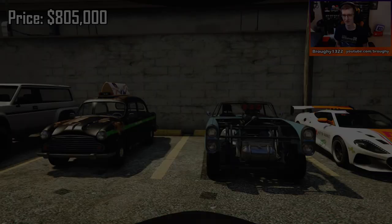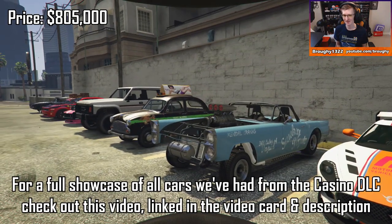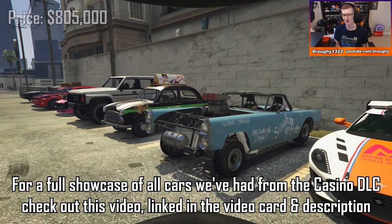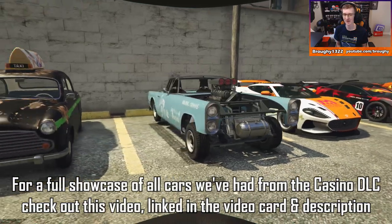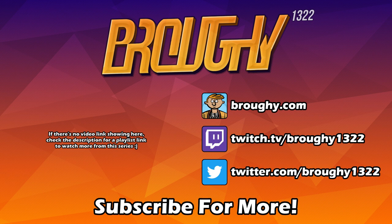I'll be back with another video just like this next Thursday the 28th of November, where the new vehicle will either be the Peyote Gasser muscle car, or as was the case these last two weeks, nothing, as we reach the end of the Casino DLC drip feed — and we'll go through everything that's changed after I've done the testing videos of course. Feel free to subscribe and turn on notifications so you don't miss it. Thanks a lot for watching everyone, and I'll see you next time.